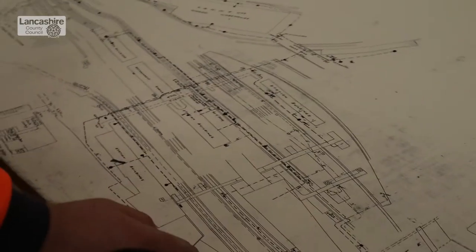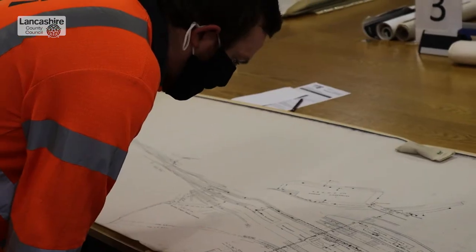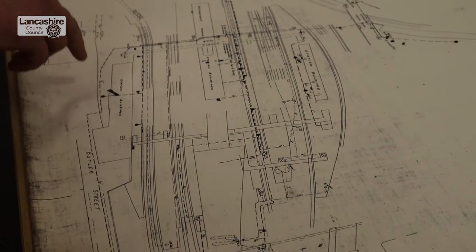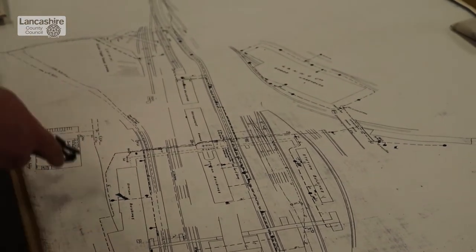I've come here today to look at records from the 1800s up to the 1980s of water mains that we don't have any records of, to help us with future planning. That's a current water main coming in there and we know that to this day it continues on.